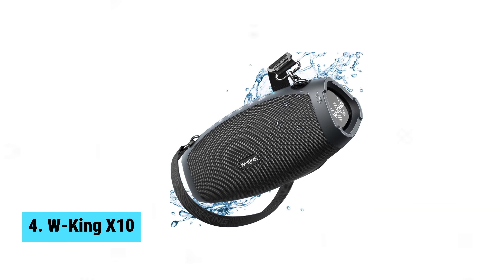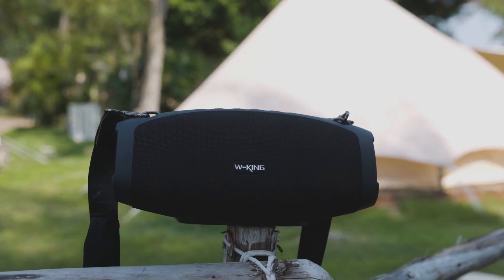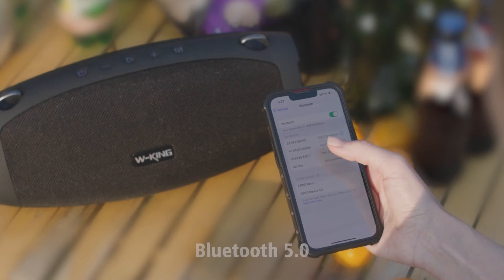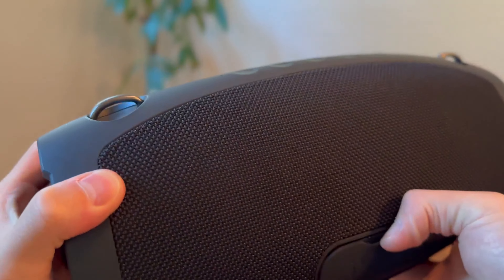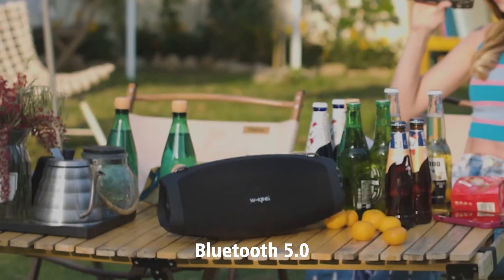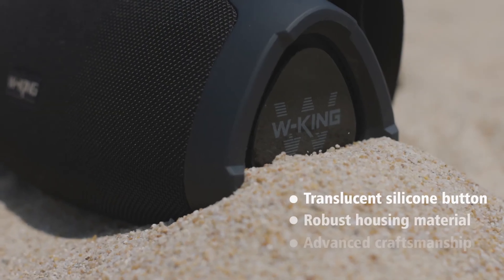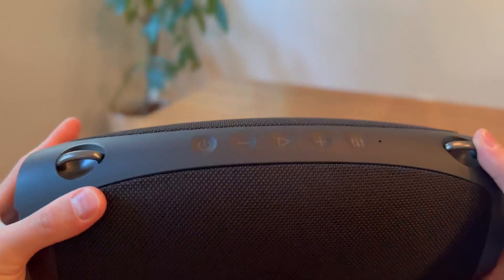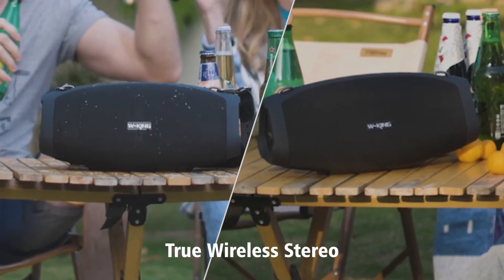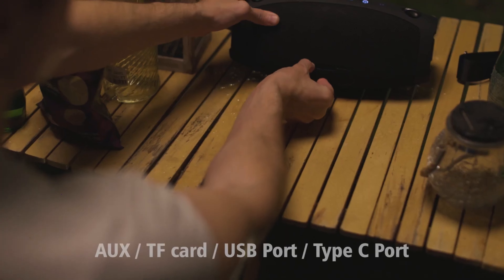Number 4: WKing X10. Get ready to be blown away by the WKing X10, a powerhouse of a Bluetooth speaker with 70 watts RMS power and triple passive radiators for a deep bass experience like no other. Impress your friends with the X10's 140 watts hi-fi stereo sound, thanks to its Bluetooth 5 technology that provides a 150-foot wireless range and stable signal transmission. Pair two X10 speakers together for double the bass and an epic listening experience.